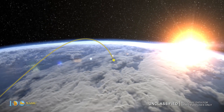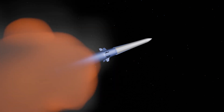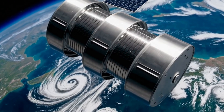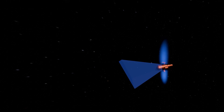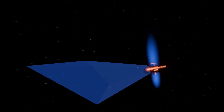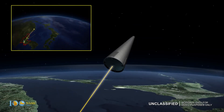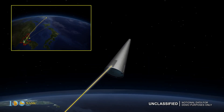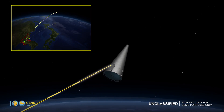A next-generation interceptor is slated to replace the EKV. Beyond the interceptors themselves, advancements in space-based tracking satellites are revolutionizing KKV precision. Low Earth orbit constellations provide continuous global coverage and low-latency data crucial for real-time tracking of maneuvering threats. Geostationary Earth orbit satellites offer wider area surveillance and early warning. These satellites combine multi-spectral sensors with edge computing and AI/ML to process data onboard, distinguishing warheads from decoys and reducing ground dependency, creating a resilient multi-layered tracking network.